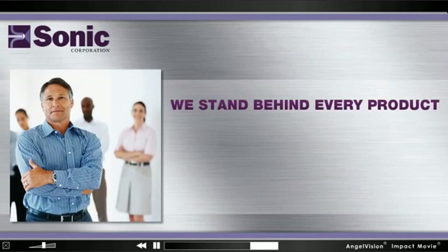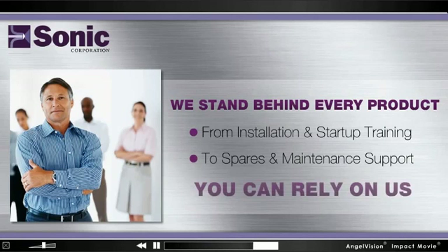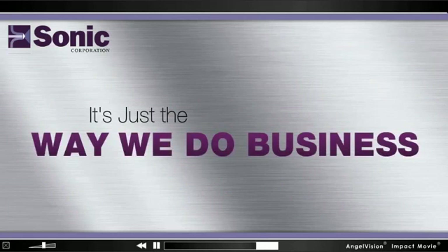And true to the Sonic name, we stand behind every product. From installation and startup training to spares and maintenance support, we're your partner every step of the way. It's just the way we do business.